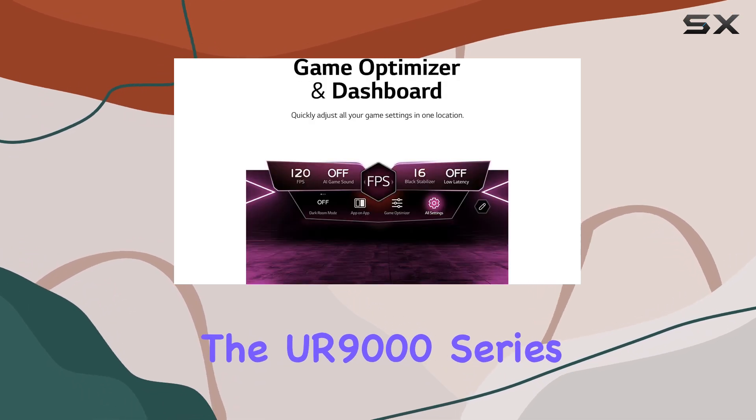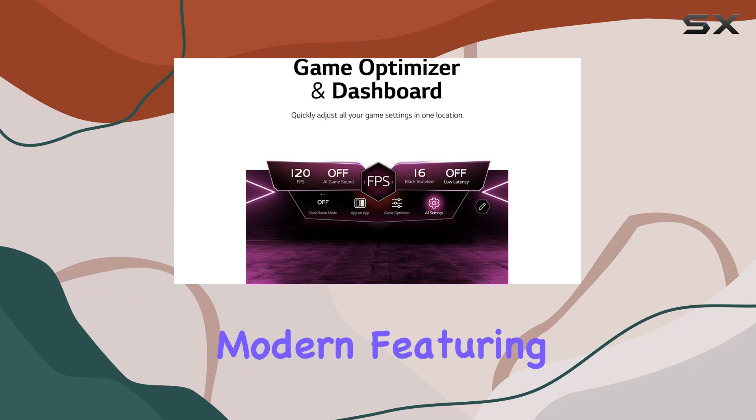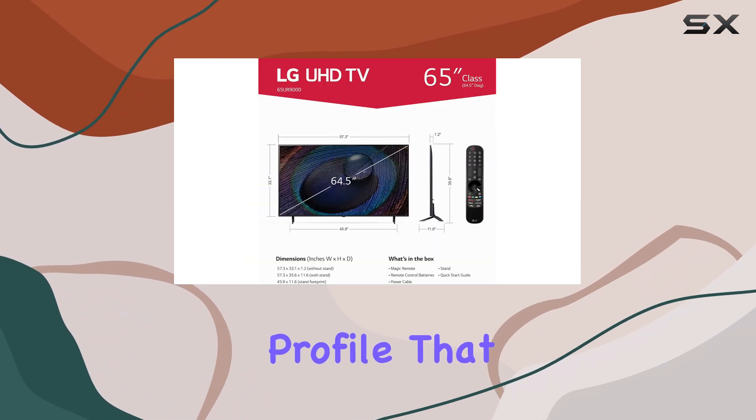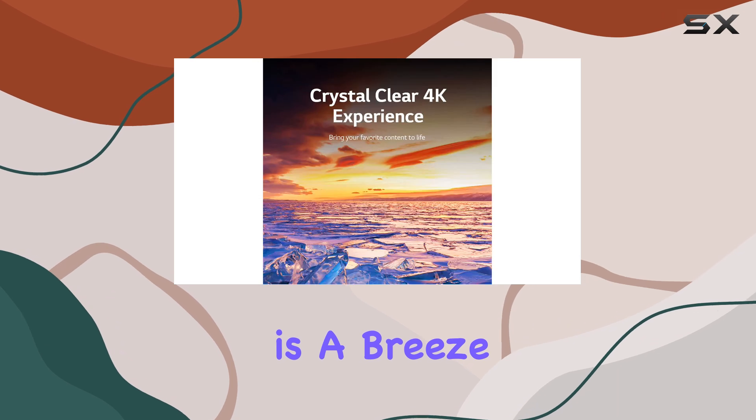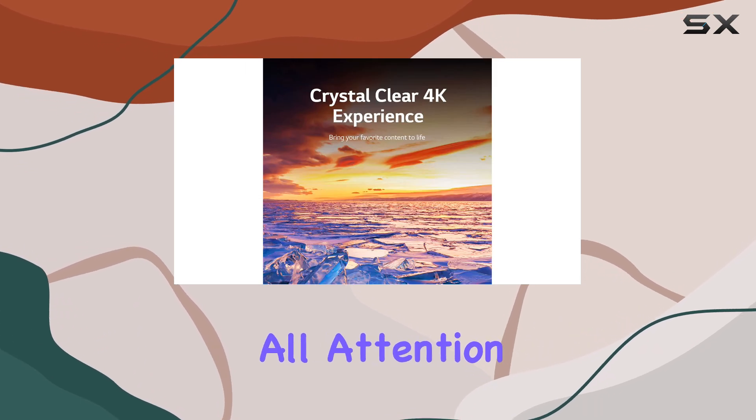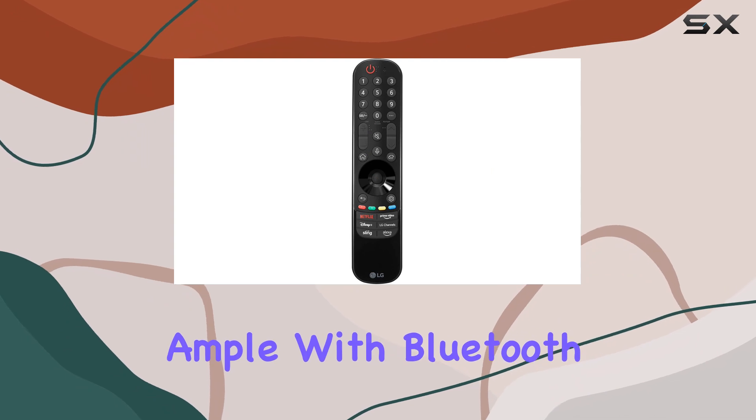The design of the UR9000 Series is sleek and modern, featuring a super-slim profile that looks great in any room. Mounting it on the wall is a breeze, as it focuses all attention on the screen.